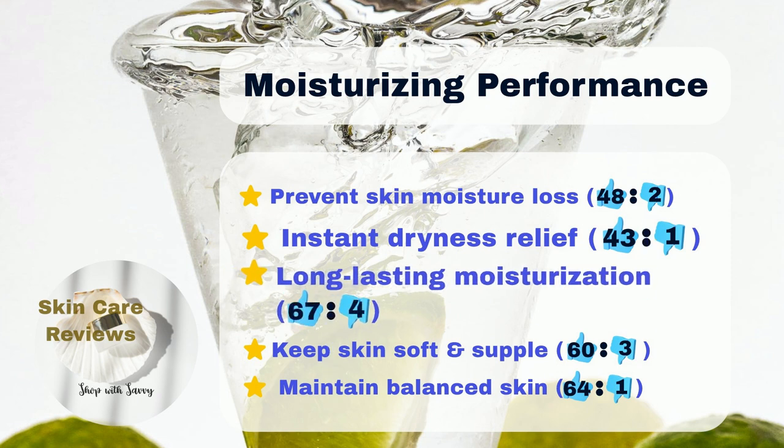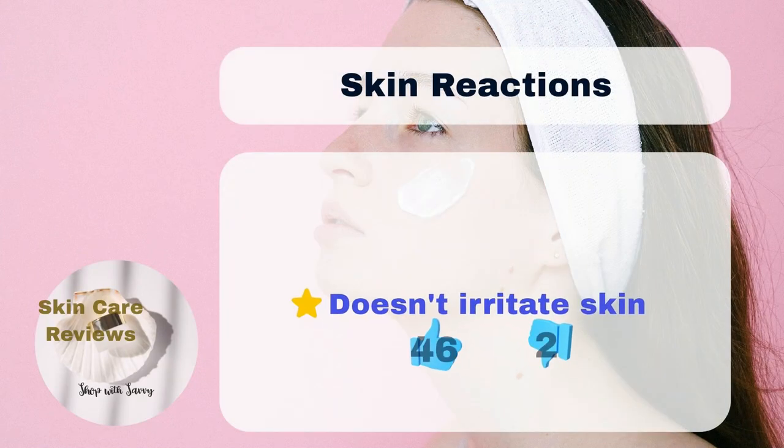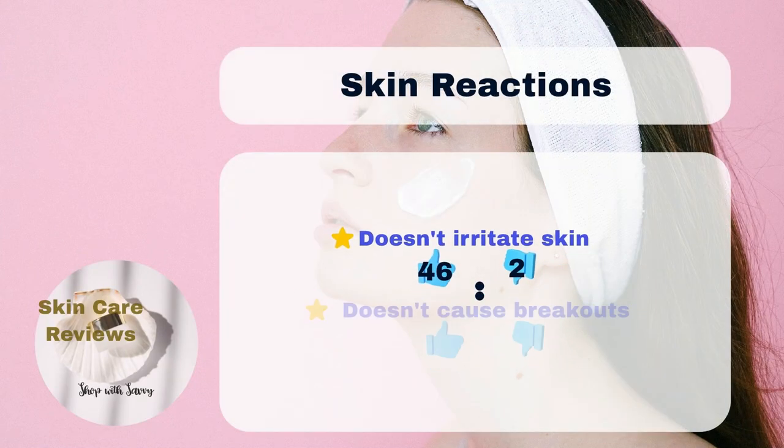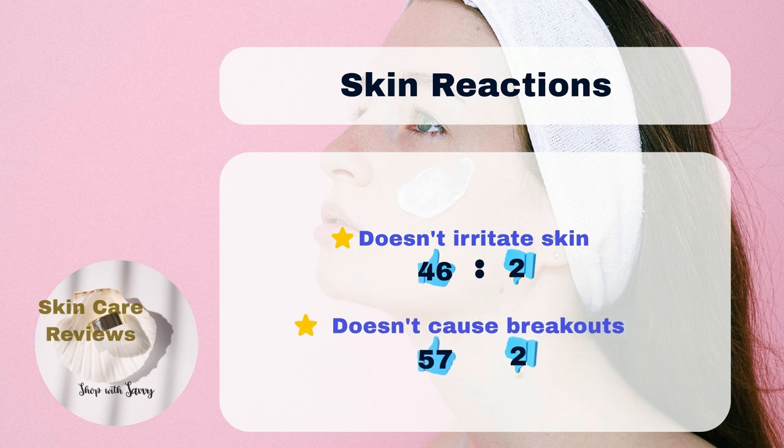After using it, 67% say their skin stays hydrated for a long time, and 64% say their skin doesn't feel too dry or too oily. When it comes to skin reactions, 57% say it doesn't make their acne worse, and 46% say it doesn't irritate their skin.